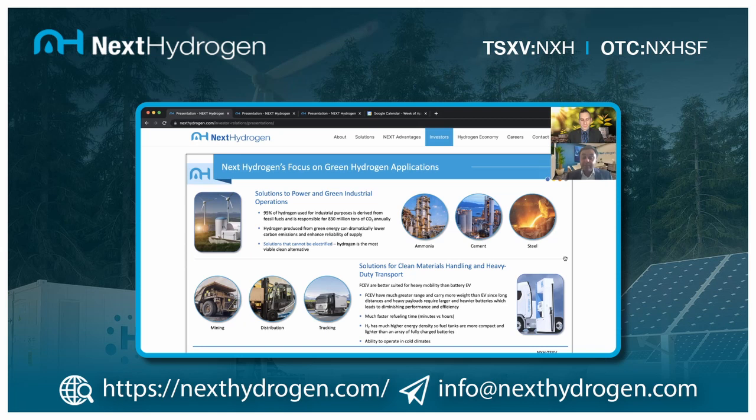Thinking about Next Hydrogen, we are partnered up with Canadian Tire, which has dozens of distribution centers here in Canada. On the heavy mobility side, we're partnered up with Hyundai and Kia, which are launching heavy mobility trucks. We think we have a great foot in the door in these two big markets.